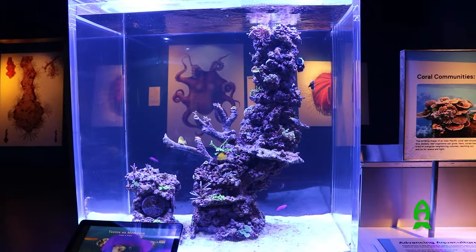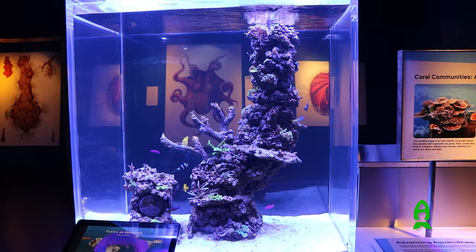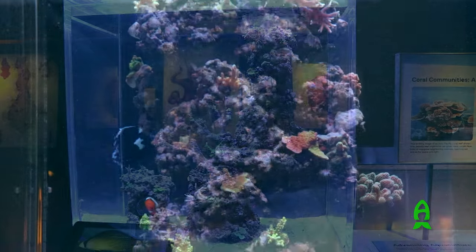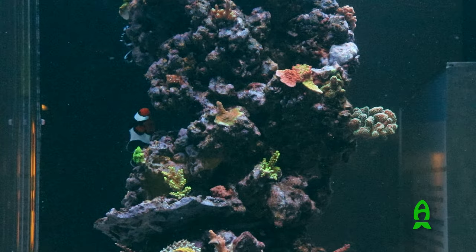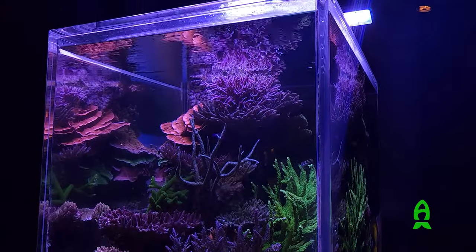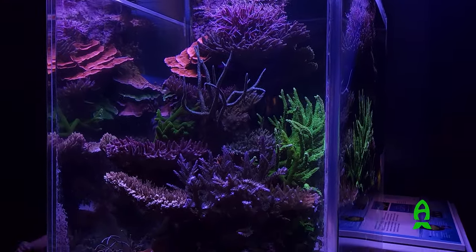This is how everything was when we were getting started — beautiful corals and fish, however you can see it's still pretty bare due to the size of the frags. And this is how it looks now as of March 2nd of this year.